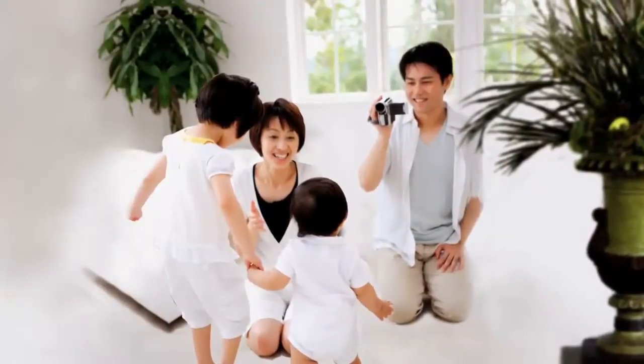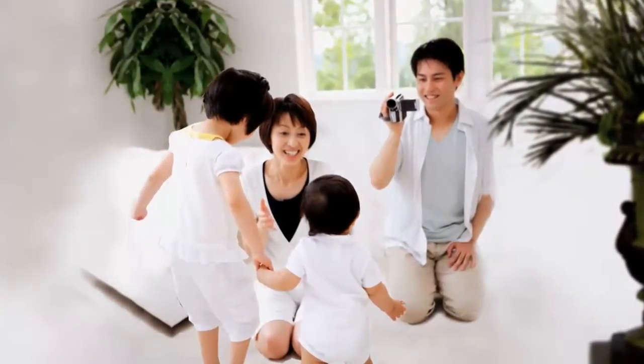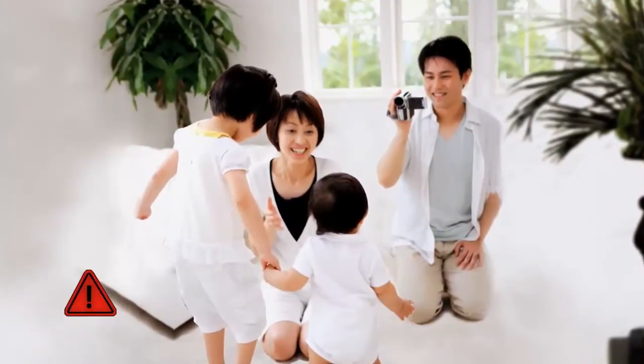A couple is capturing baby's first step on their HD camcorder. Right at the precious moment, the camera turns off. No power.